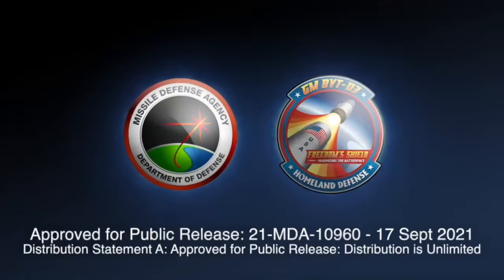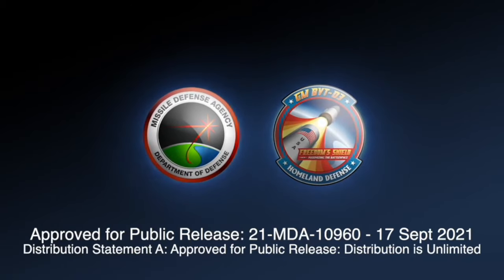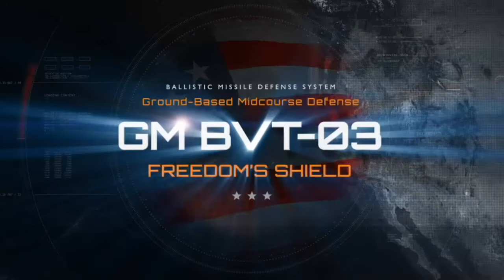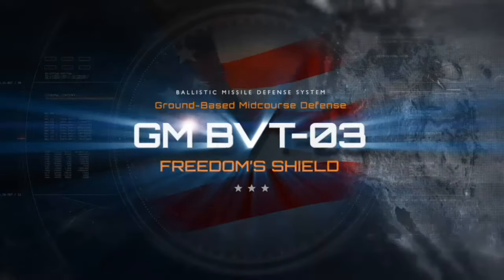The U.S. Missile Defense Agency, or MDA, and the Ground-Based Mid-Course Defense Program Office, or GMD, conducted the GMD Weapon System Booster Vehicle Test 03, or GMBVT-03, demonstrating a unique capability of the GMD element of the missile defense system.